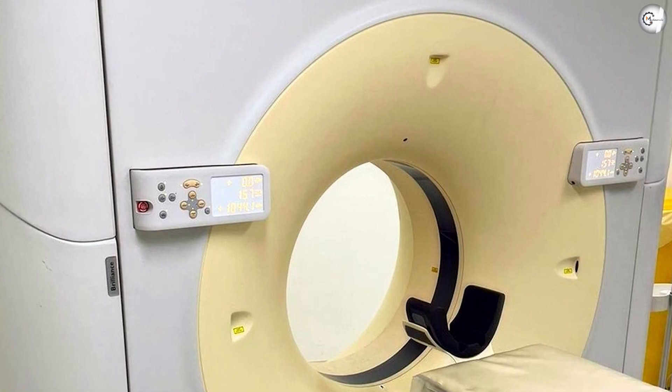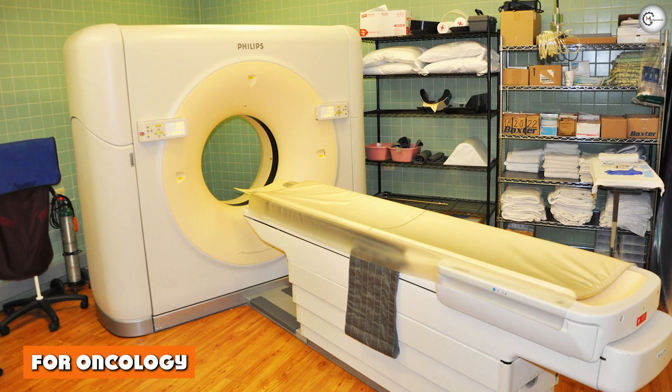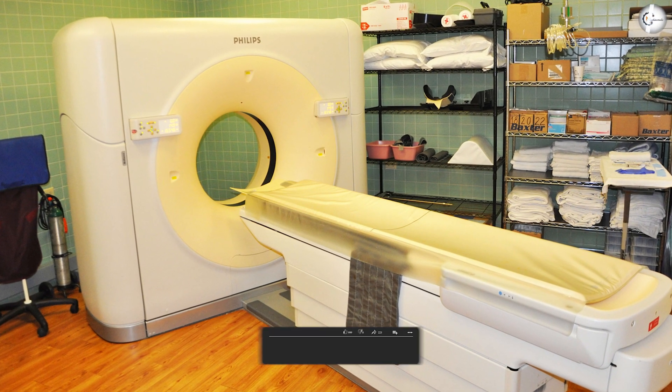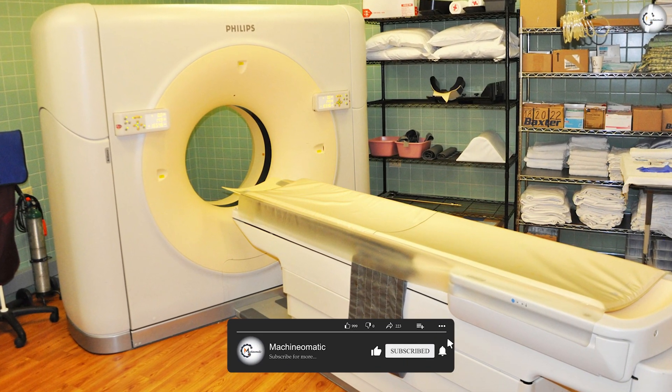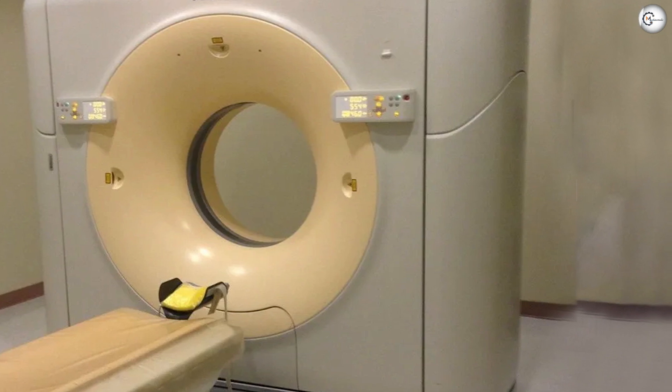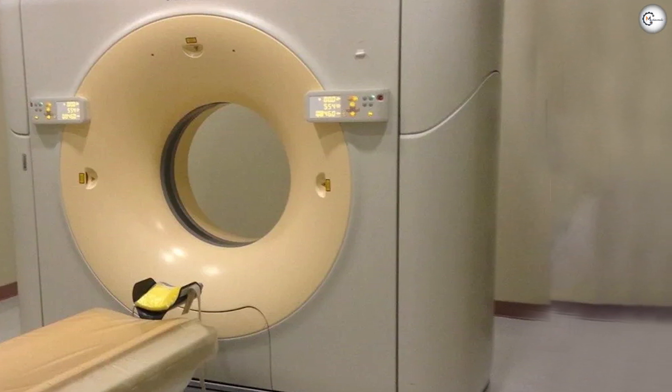This allows the heart and vessels to be seen without the blurring caused by the motion of the beating heart. For oncology, 64-slice scanners like the Brilliant 64 have had an impact on cancer diagnosis and treatment as well. The speed and precision of the Brilliant 64 allows physicians to look at dynamic processes, not just static ones.